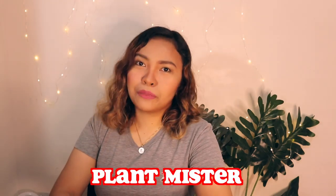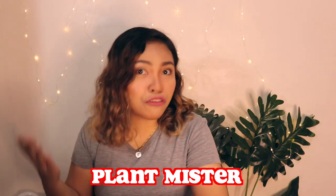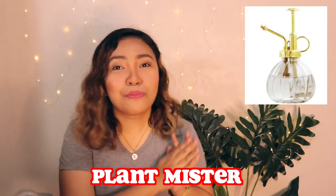Number two is plant mister. Speaking of plants, your mom would really make use of a plant mister. There are a lot of options on Amazon, but I picked this one specifically because it is made of glass, making it clear, plus it has gold embellishments which is really cool to look at.